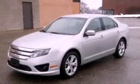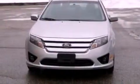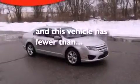Also included are a security system, front fog lights, dusk sensing headlights, front and rear reading lights, and this vehicle has less than 32,000 miles.